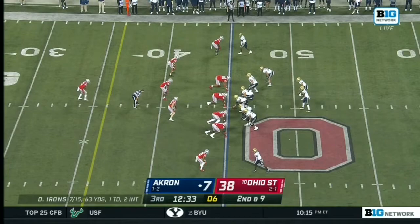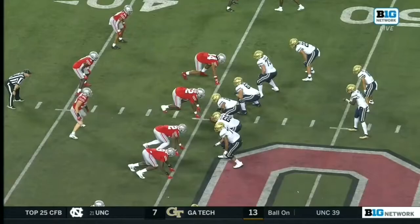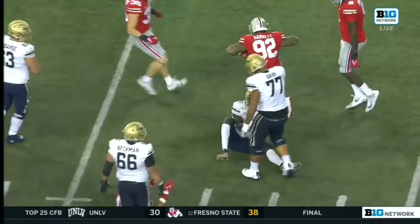Irons threw a couple of interceptions himself in the first half, and this is the fifth time that he has been sacked — it's another one for Haskell Garrett. Rick mentioned in the first half to get off the ball — that hasn't changed here to start the second half. Haskell Garrett getting upfield.